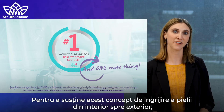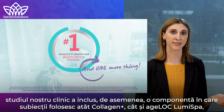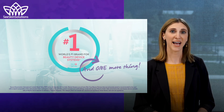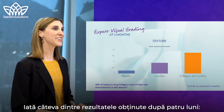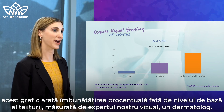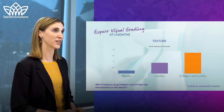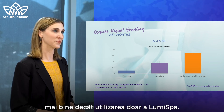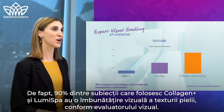To support the concept of taking care of your skin inside and out, our clinical study also included a component where subjects used both Collagen Plus and ageLOC LumiSpa to see what benefits we could expect when the two were used together. Each of the two groups used ageLOC LumiSpa on half of their face. Using the LumiSpa had a statistically significant impact on visual texture, and using both Collagen Plus and LumiSpa had a complementary effect on visual texture better than using LumiSpa on its own. In fact, 90% of subjects using Collagen Plus and LumiSpa had visual improvements in skin texture according to the expert visual grader.